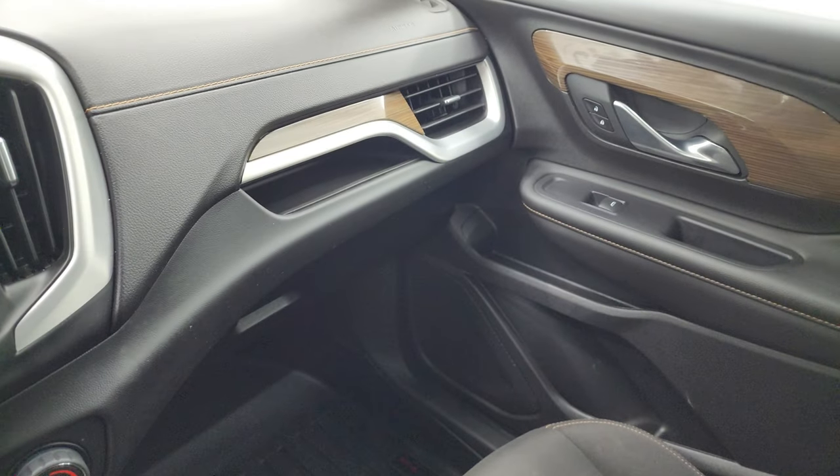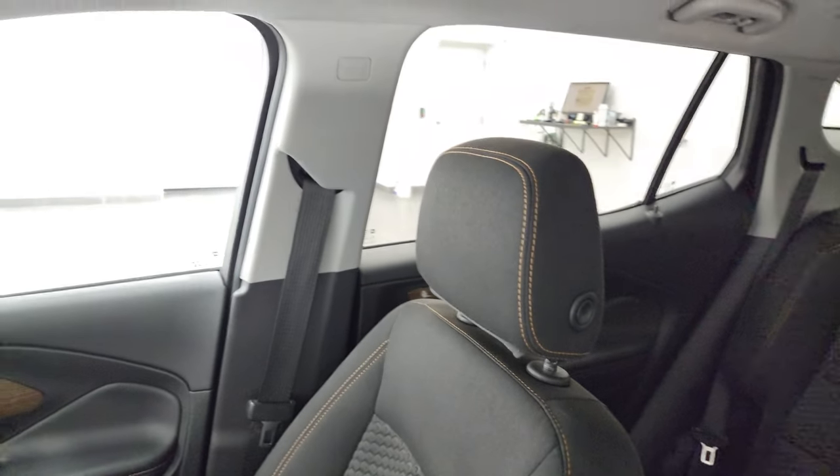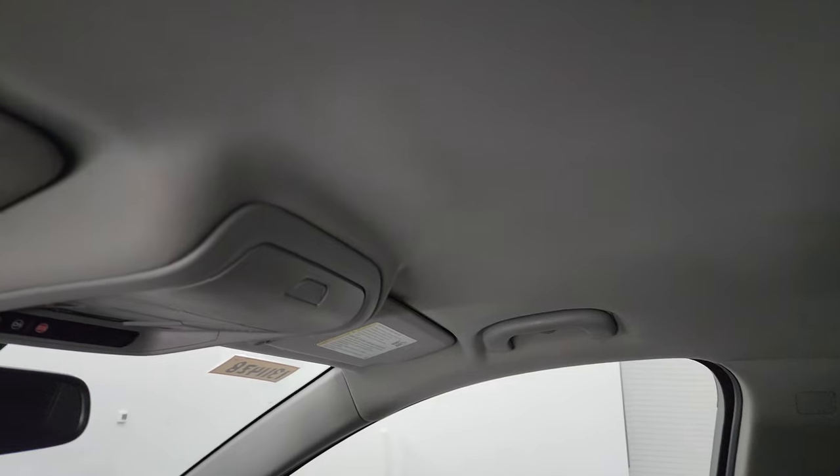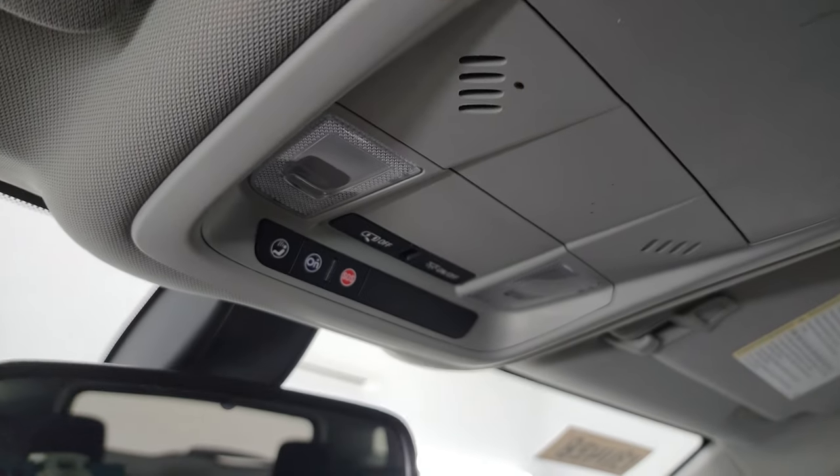The passenger side floor mat and seat are in excellent condition — no rips or tears — and the headliner is in really nice shape as well. Up here you get map lights and OnStar and SOS buttons.